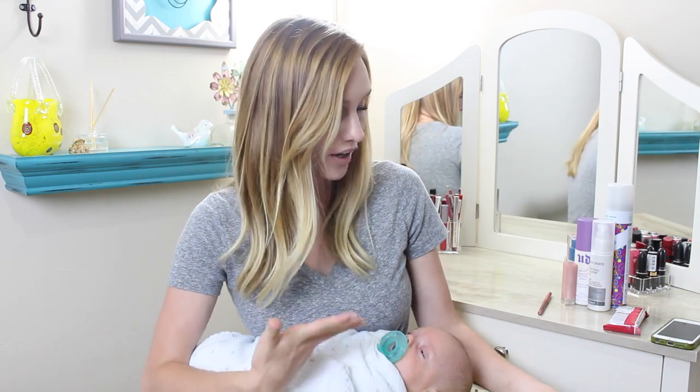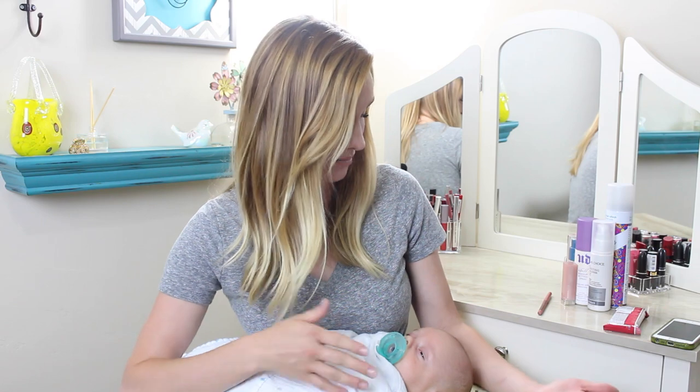Hey guys, welcome to my current favorites. Calvin decided to join us and that's totally okay because you totally are one of my favorite things in the world. So he can definitely join me in my video today. I'm going to get started with some of my current favorite items that I've been using lately.